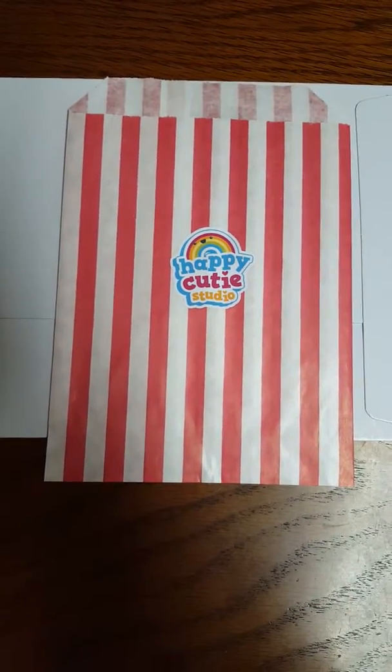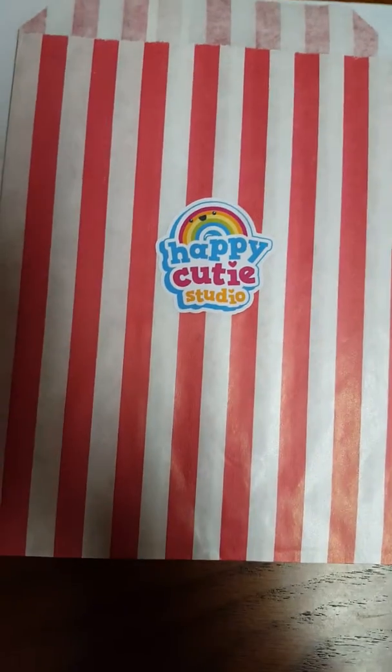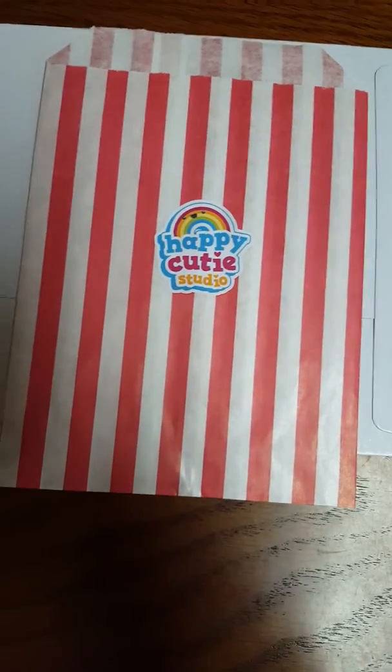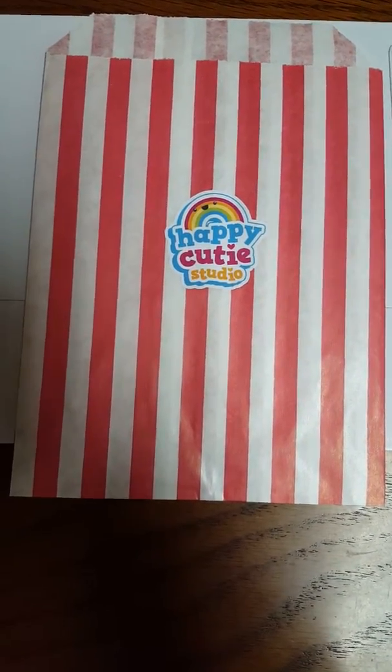Hi everyone, it's Amy with a very mini sticker haul from Happy Cutie Studio. I decided to do a mini sticker haul because I have seen stuff in her shop I haven't seen anywhere else.